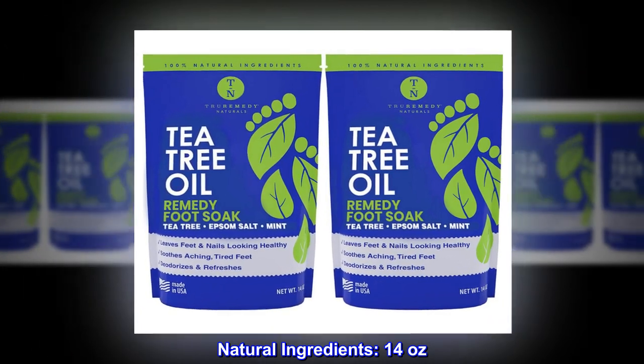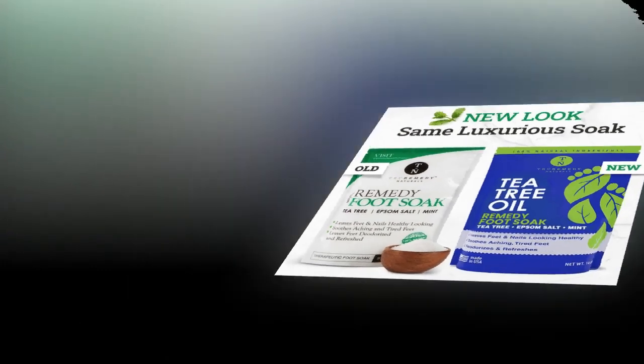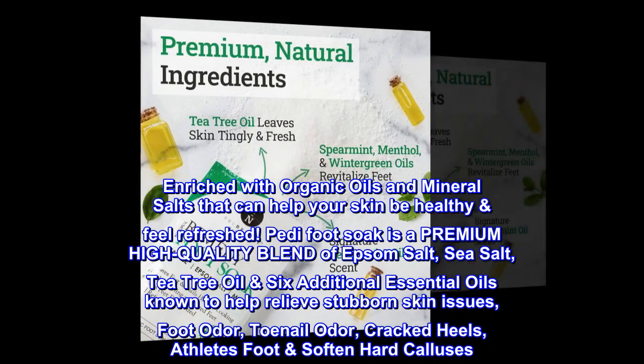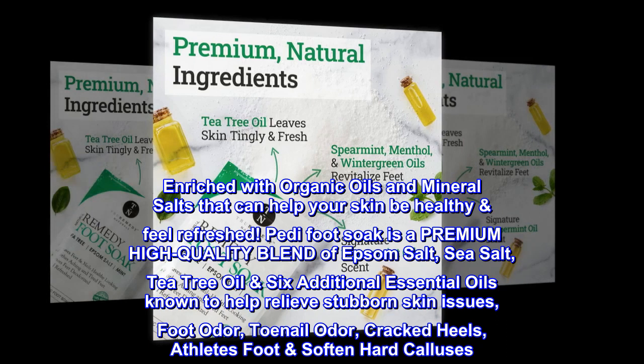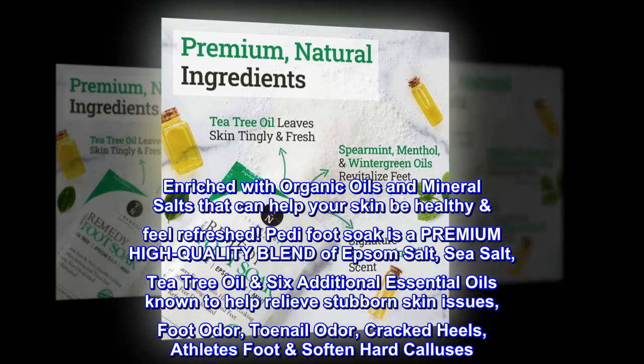Natural Ingredients. 14 ounces. Made in the USA. Enriched with organic oils and mineral salts that can help your skin be healthy and feel refreshed. Petty Foot Soak is a premium high-quality blend of Epsom salt, sea salt, tea tree oil, and six additional essential oils known to help relieve stubborn skin issues.